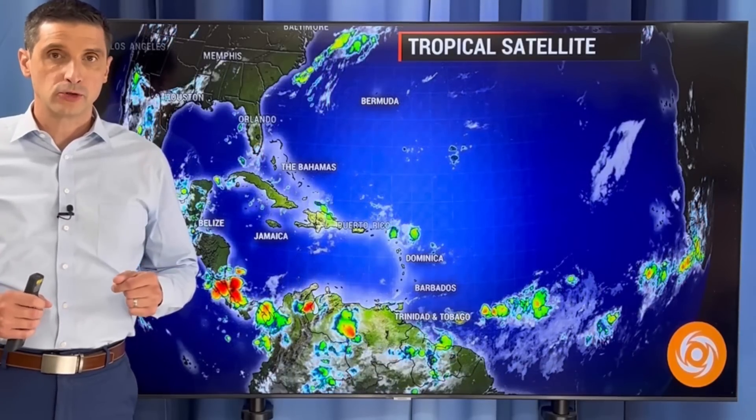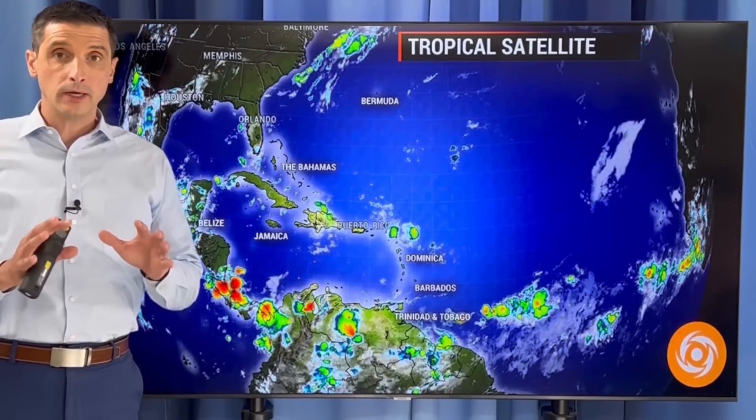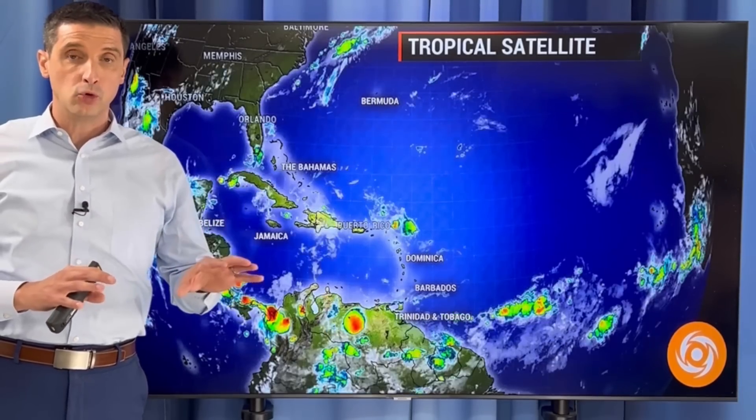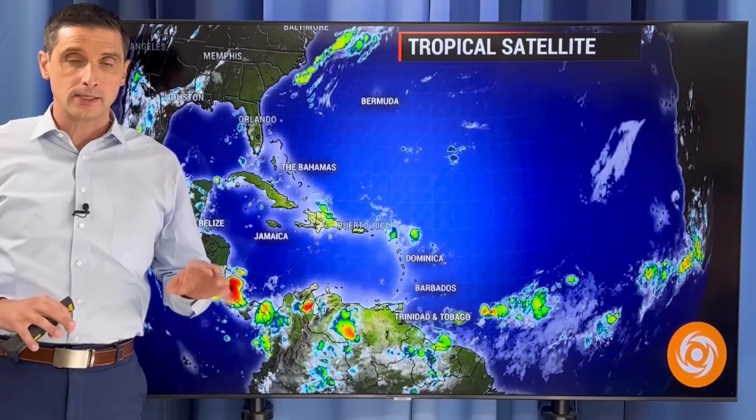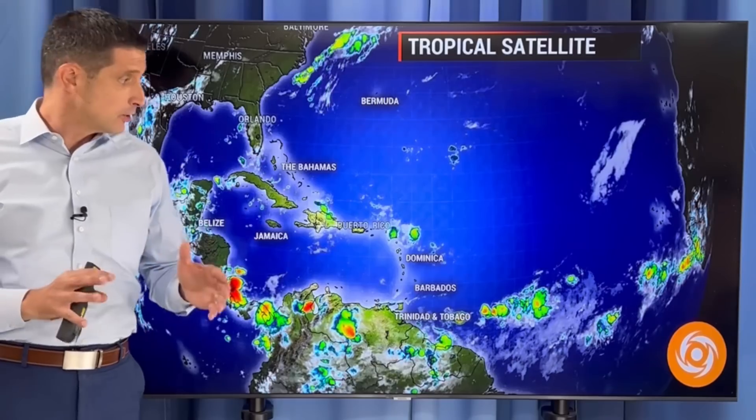Thank you very much for joining me. I'm meteorologist Brian Shields. Thank you for being part of this weather community. I want to get a look at the water temperatures. There's been some cooling, but what that means for the rest of the hurricane season and the biggest ingredient I'm watching out for the rest of the hurricane season.